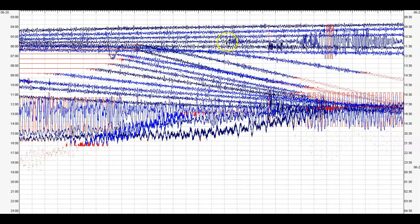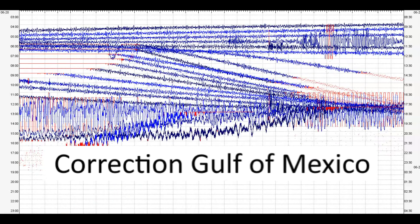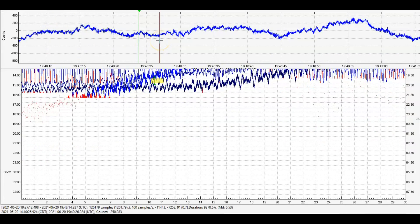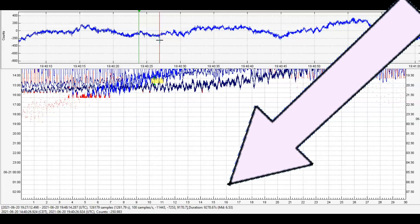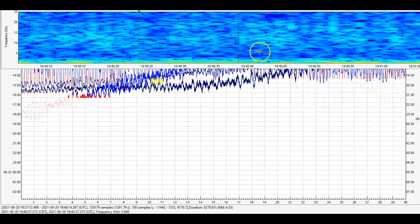There was another earthquake earlier — this one right here. That's the earthquake that happened today in Japan. That one was supposedly a magnitude 5.4, but it was actually a magnitude 6.53. You can see it down there at the bottom: MD 6.53. And here's the spectrogram — it really shook up the caldera.